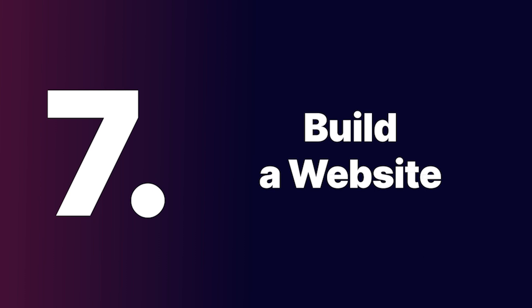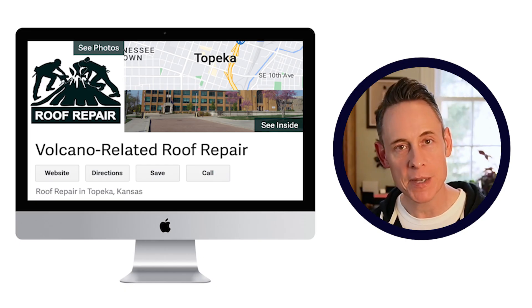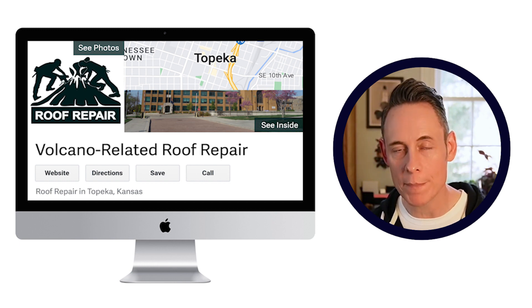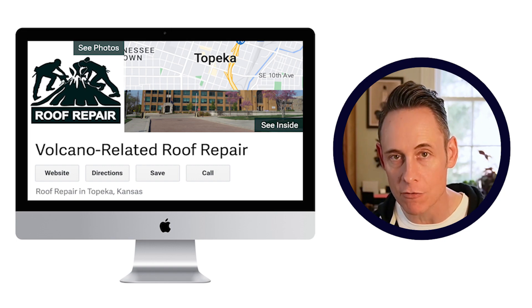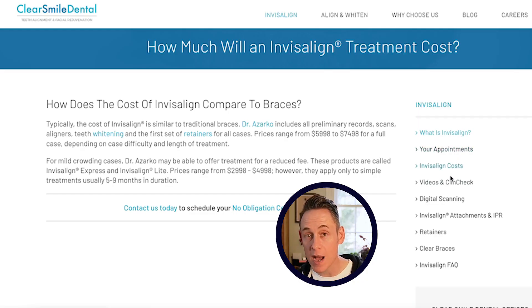Step seven: build the website. You could use a website builder like Wix, or hire a WordPress developer — they usually cost around $1,000 to $2,000. But the key thing to implement this strategy is to make sure the website is hyper-focused on your one specific primary key phrase you're trying to rank for. Use the Clear Smile Dental website as your guiding compass, and do all the standard optimization — keywords in the title tags, keywords in the headings, and keywords throughout your body copy.